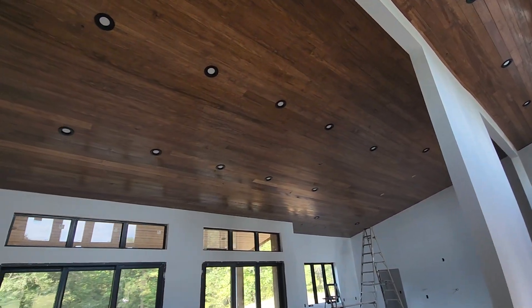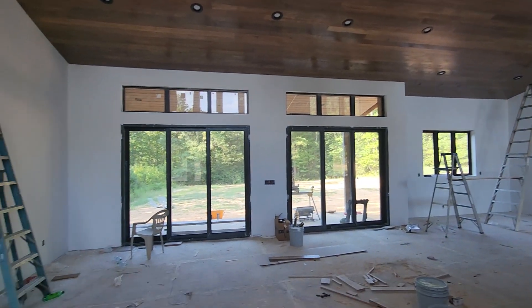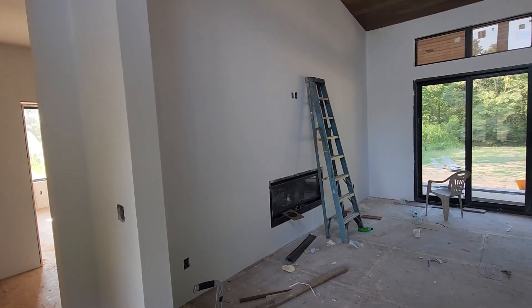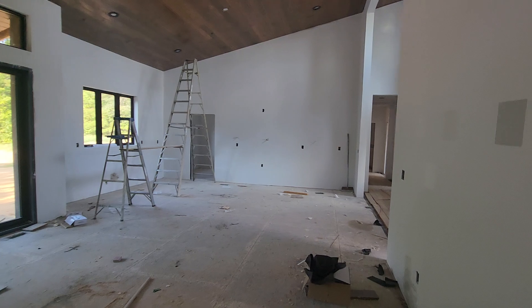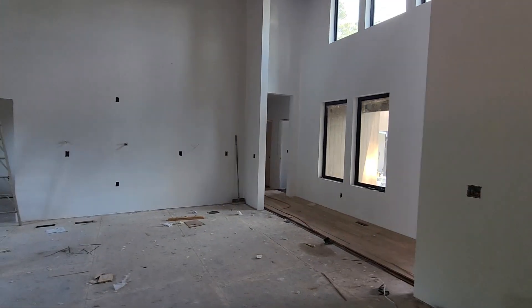So that's the ceiling in the great room. Everything's primed — nothing's painted, so it's all nice and white. We met with the cabinet guy, and hopefully we'll start getting some cabinets in here.